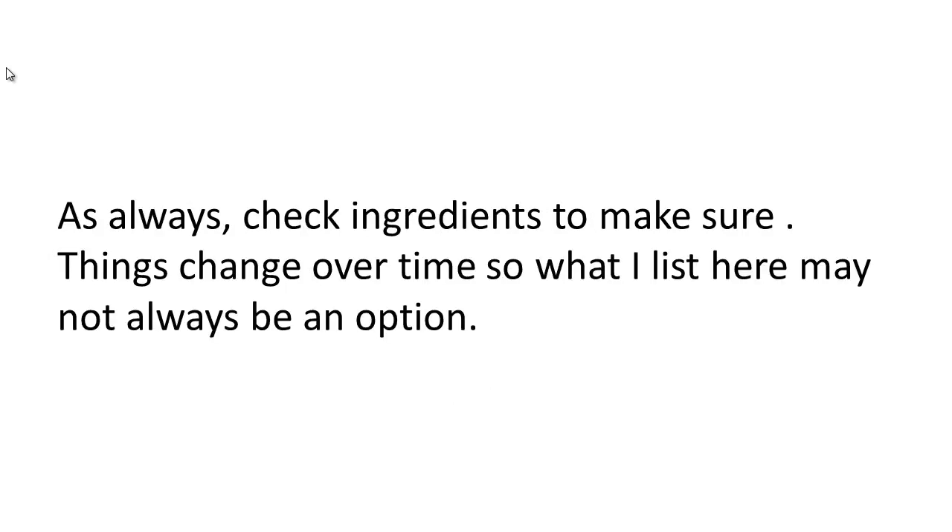As always, check ingredients to make sure the ones you're looking at are gluten-free. The ingredients sometimes change, so you want to make sure that what I'm listing here is still a valid option for you when you're watching this video. I'm Jim Shirley with Happy Gluten-Free.